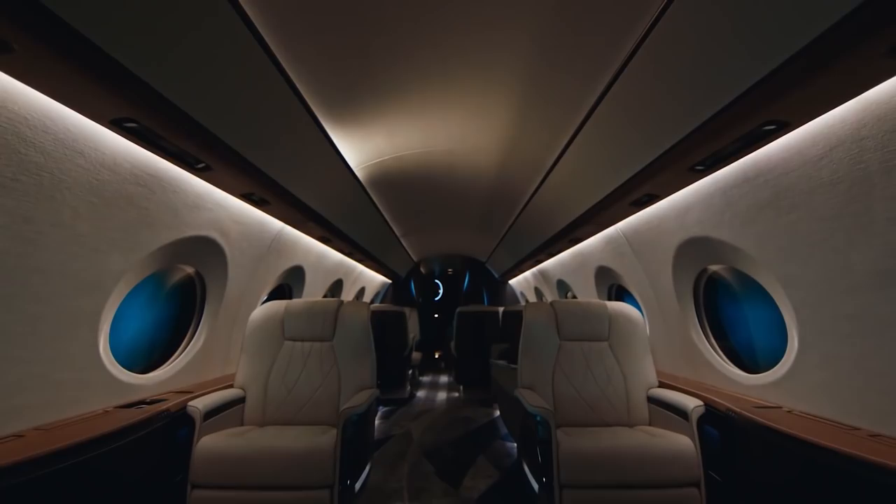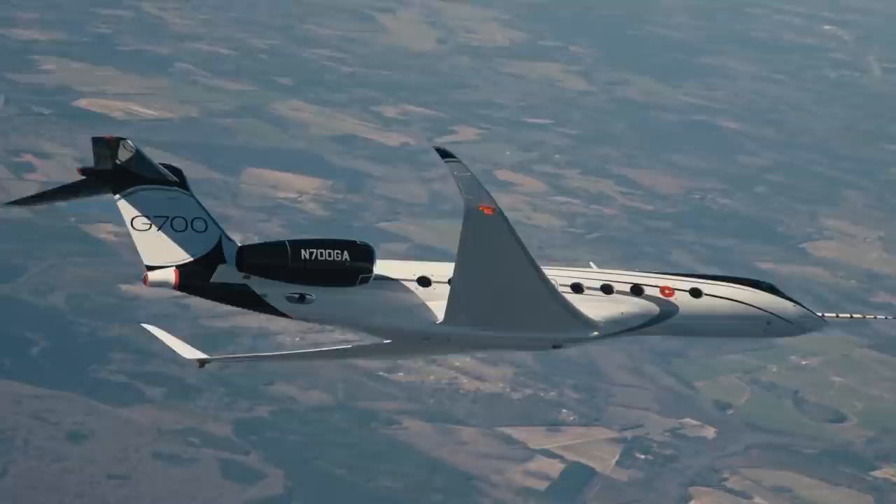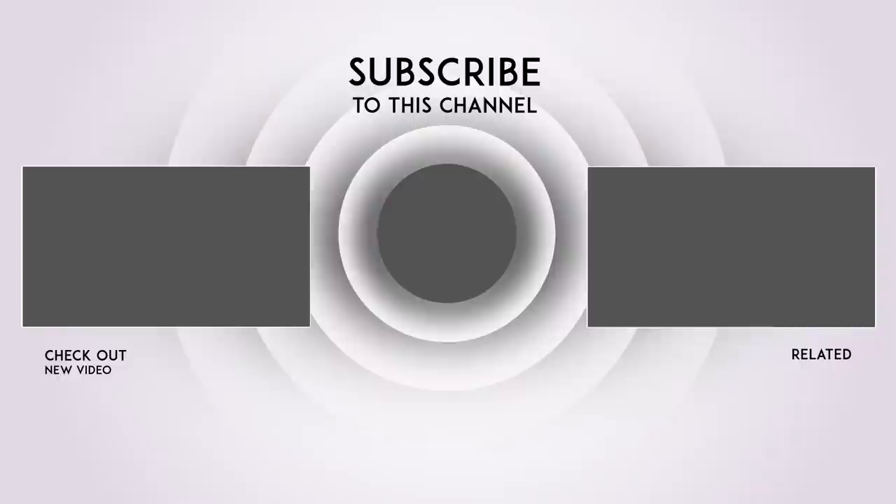Well, that's it for this video. That certainly got me longing for endless open skies. Click the links above to check out some of our other videos. Please don't forget to like and subscribe for more content like this. We have many more great videos coming up. See you soon in the next edition of How to Spend It.